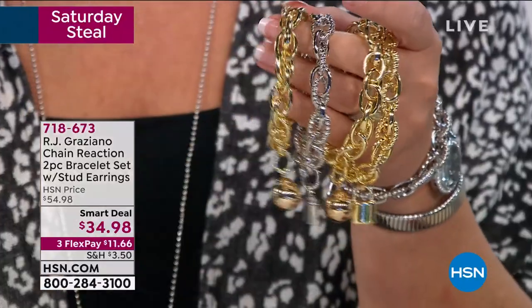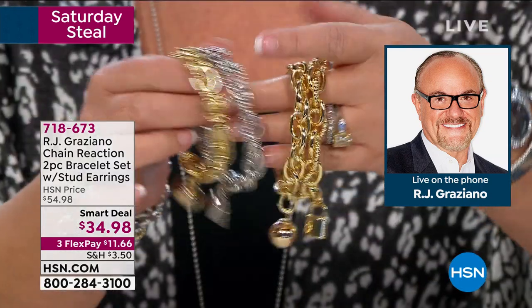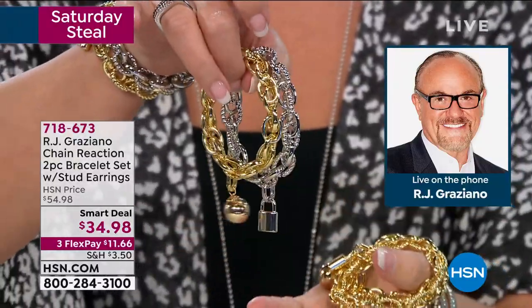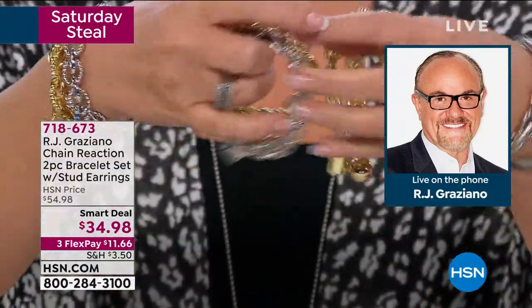RJ joined us on the phone. Isn't technology grand? I can't even believe the popularity is absolutely astounding. We've pretty much sold out of the white choice — the two silver tones are sold out. The gold is almost gone — this will be the last chance to get the two gold, with only a couple hundred left. We still have a few hundred on the two-tone, but we are down the home stretch on this incredible smart deal where you're getting both bracelets and fun matching earrings.